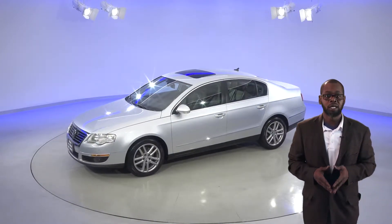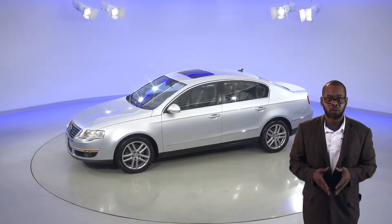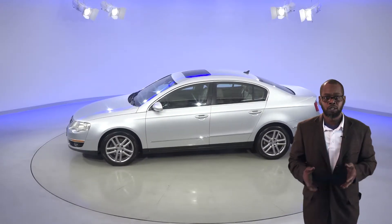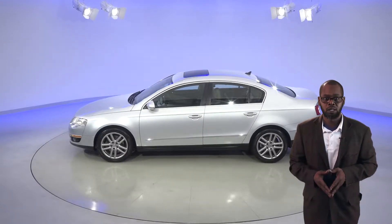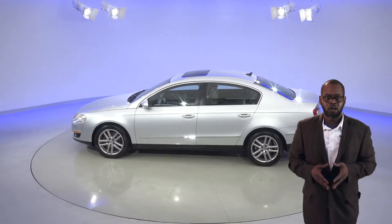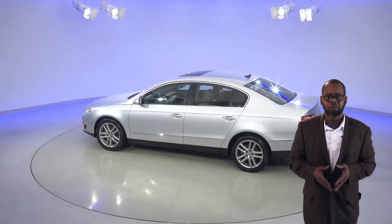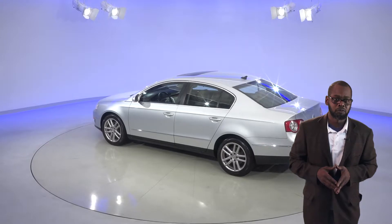The front seats come heated, which will keep you and your passenger toasty during those cold winter months. The front seats are also powered, so switching between different drivers and passengers will be a breeze. There's also front AC to keep cool in the summer, and you'll even be able to let some extra light in with the power moonroof.